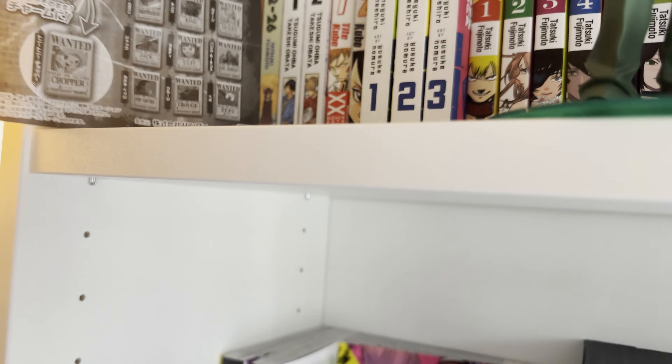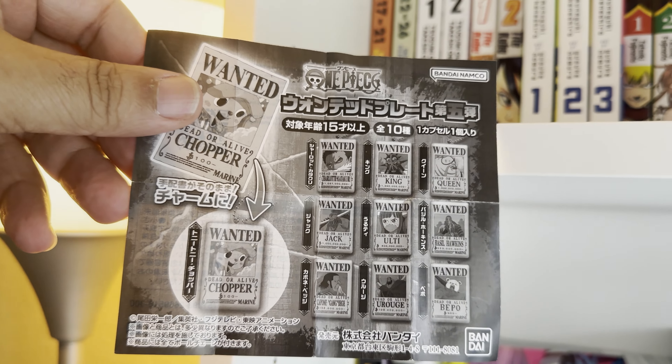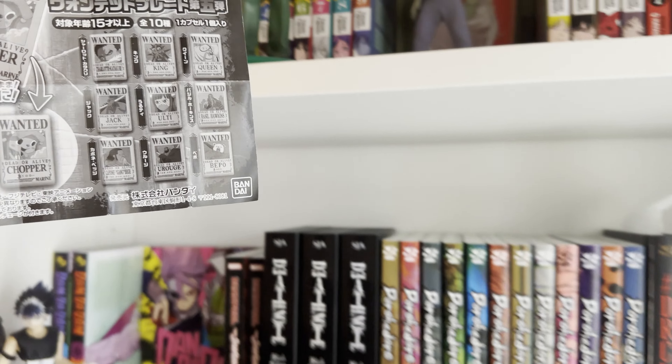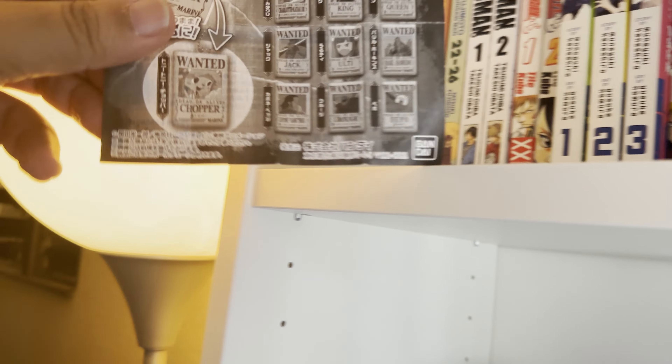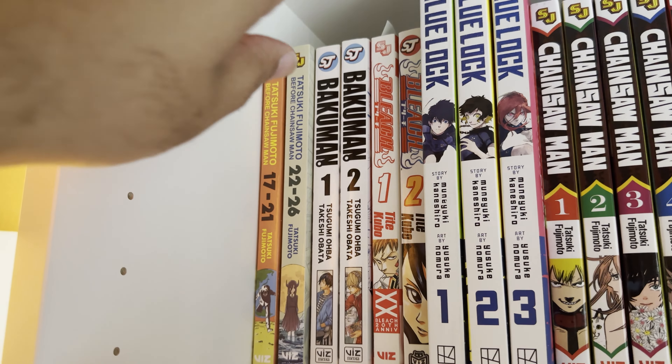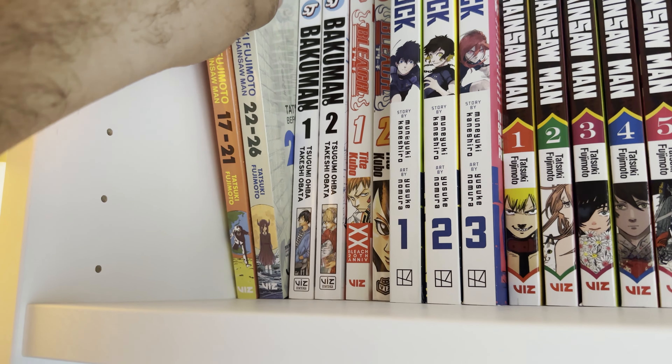This is a sheet from a trip to Japan that my friends took. I have a couple things on the shelf from that — this one comes from a gacha machine, I'll show you what I got in a second. Starting from the top we have Tatsuki Fujimoto volumes 17 through 21 and 22 through 26.